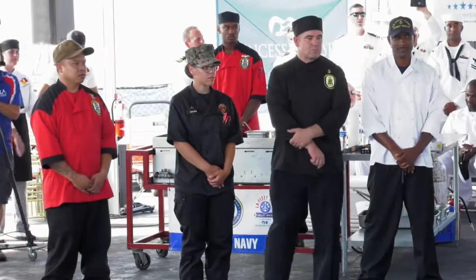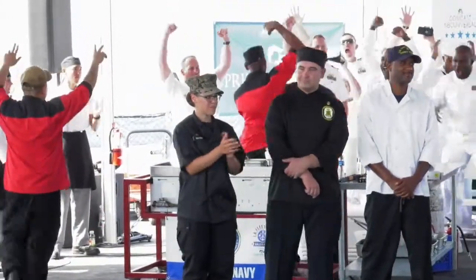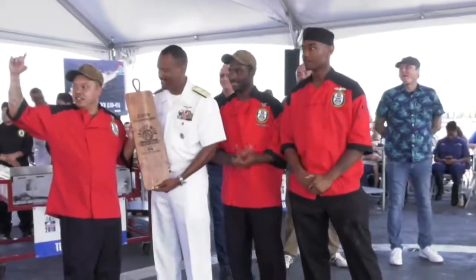Today's winner is USS Comstock. Team Comstock!